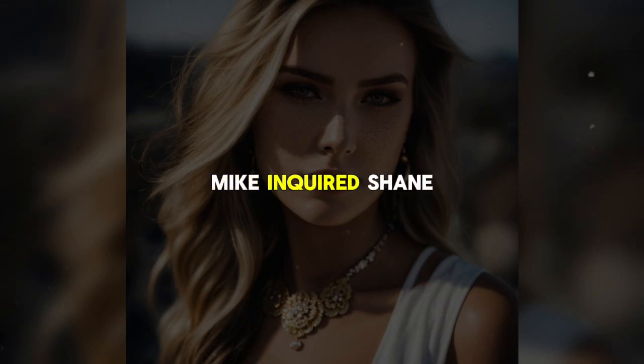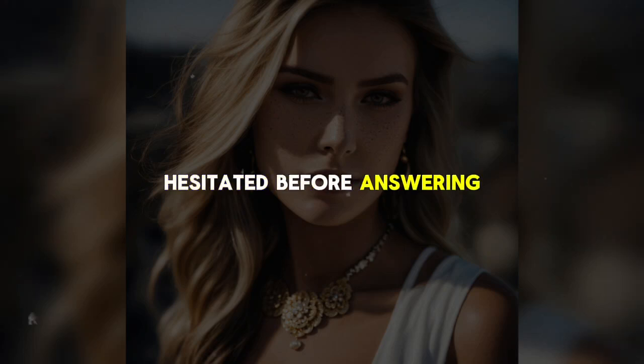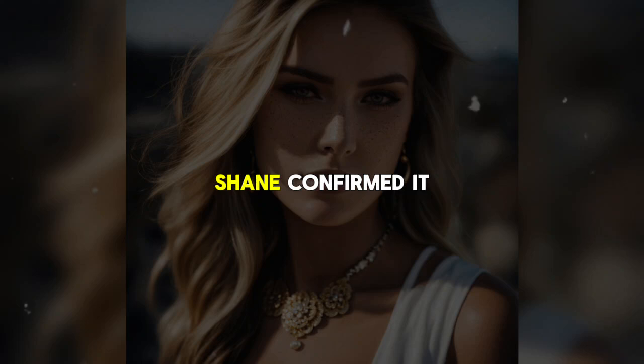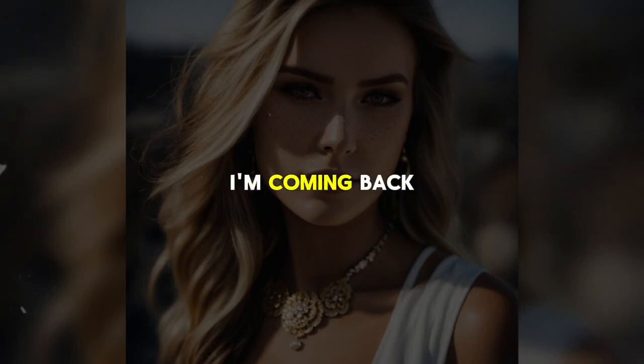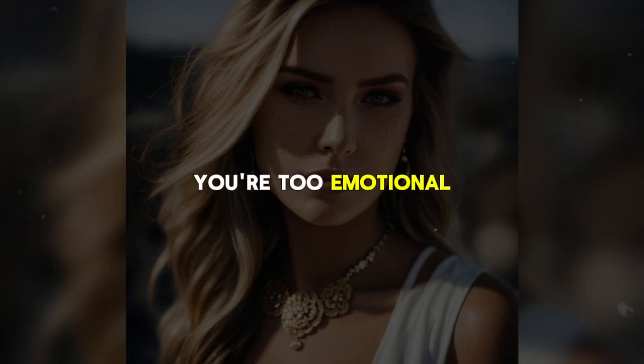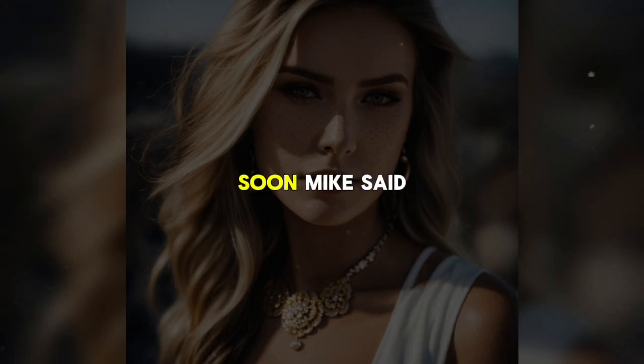'Is it anyone we know?' Mike inquired. Shane hesitated before answering: 'It was Monica.' Mike's stomach tightened. 'Monica — are you sure?' Shane confirmed: 'Yes. They were in the hotel bathroom together. Someone shot them both. The police think it was a professional hit.' Mike kept his voice calm: 'I'm coming back. I'll be in L.A. tonight. I'm sorry, Shane. Is she going to make it?' 'I don't know yet. I haven't been to the hospital.' 'Don't drive yourself there — you're too emotional. I'll be back soon,' Mike said, trying to reassure his brother.